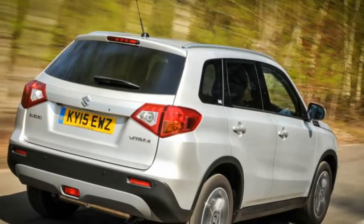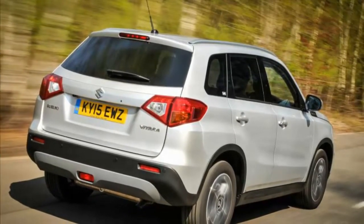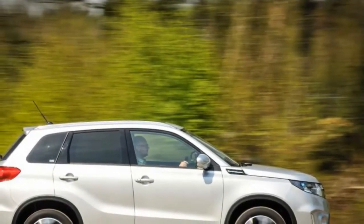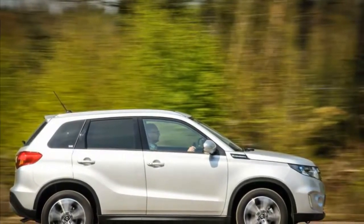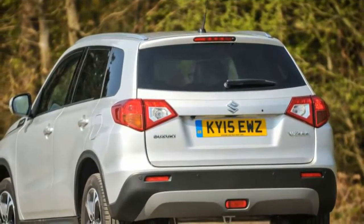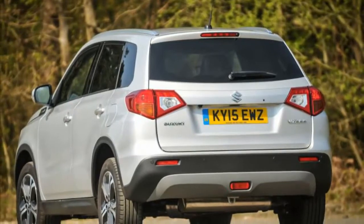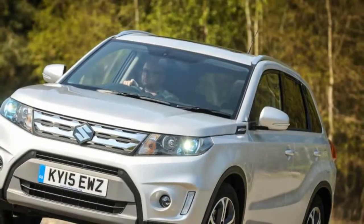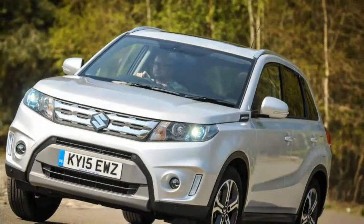The Vitara model range features only SZ4, SZT, SZ5 and sporty S trim levels, our test car being an SZ5. Options to customize the car's look are greater than Suzuki owners are used to. Several two-tone color schemes are offered with body and roof in contrasting paint. You can also dress up your Vitara with special grille treatments and wheel arch garnishes, or with an Urban or Rugged accessory pack. The Urban pack gets you chrome fog light bezels and a roof spoiler; the Rugged pack buys front and rear skid plates and extended body side mouldings.